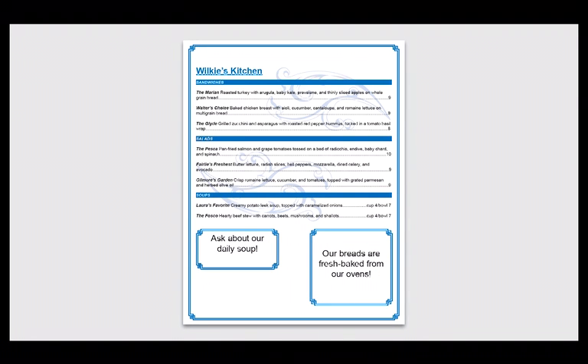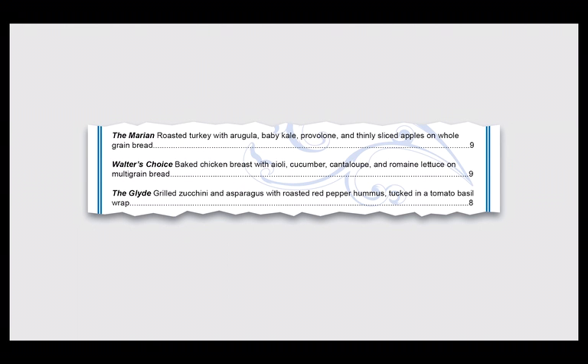Three, the information hierarchy isn't clear. A menu should allow customers to scan quickly for the type of food, the dish's name, the main ingredients, and the price. This menu demands closer reading than that. It forces you to read each line and follow the chain of dots to a price. The length of each text line makes it even more challenging to scan quickly.